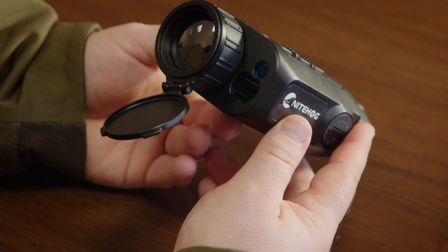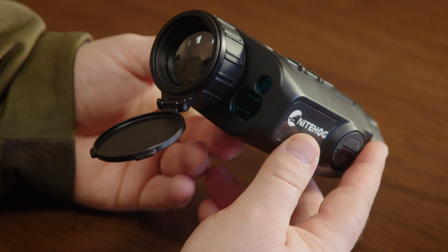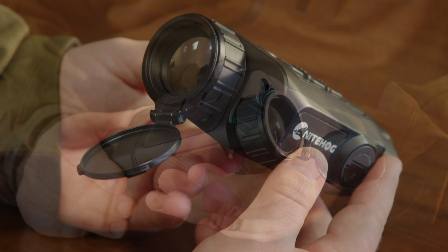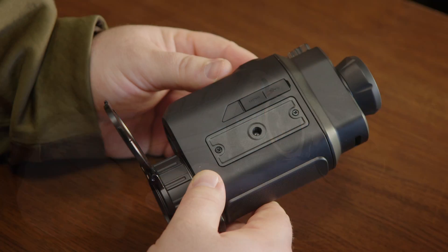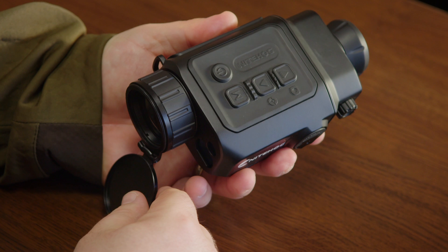Nighthawk Europe is a Berlin-based company that develops, manufactures and sells state-of-the-art night vision and thermal imaging devices to today's hunters and outdoor enthusiasts. The focus is on quality, precision, resilience and reliability of those products. Our team includes several hunters that have turned their passion into profession. This passion drives us to deliver outstanding night vision and thermal imaging devices to our customers.